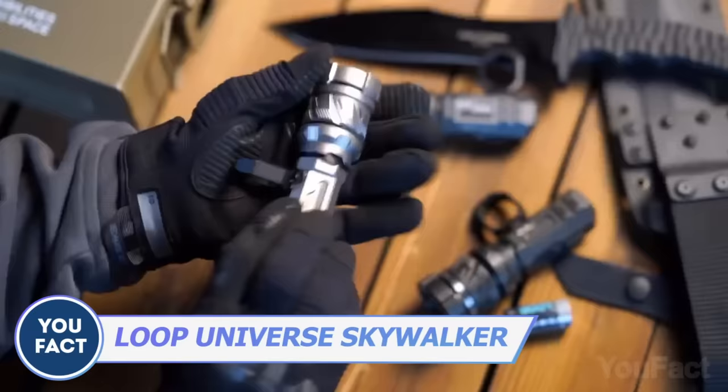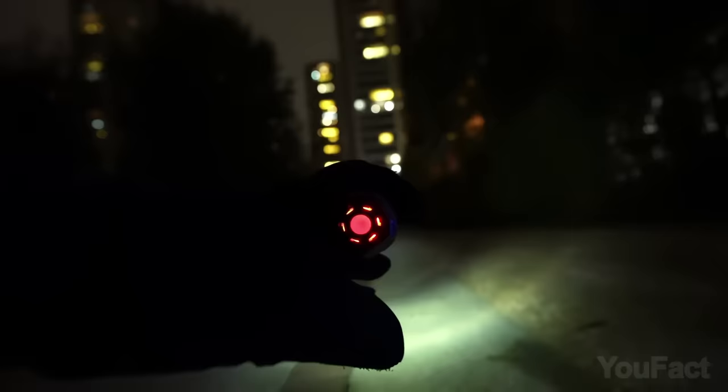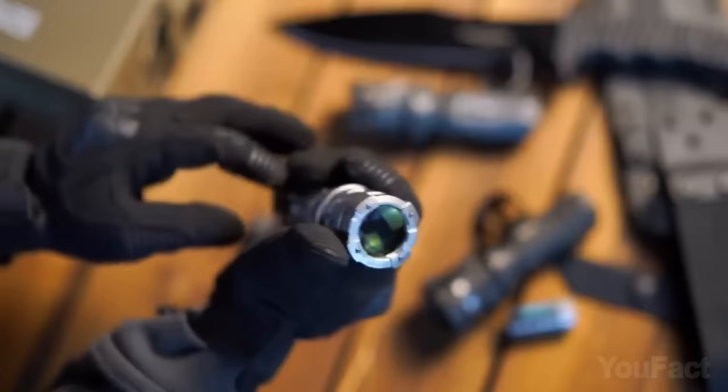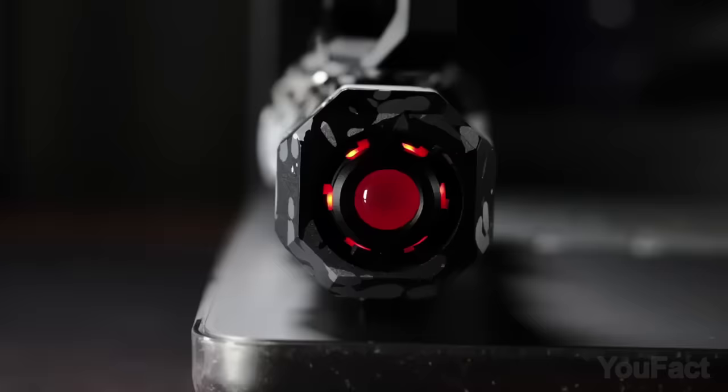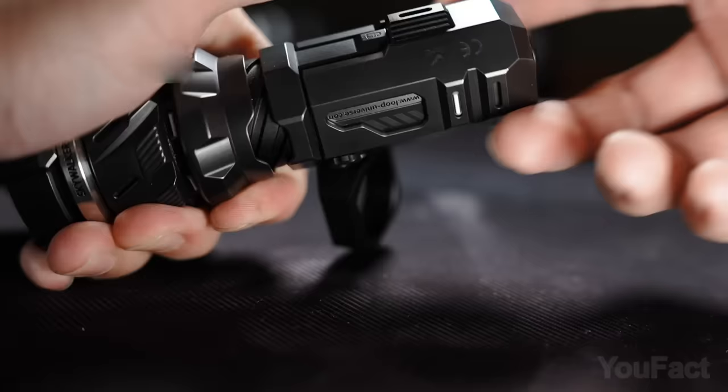The Skywalker SK-01S flashlight from Loop is the perfect companion for any outdoor enthusiast or professional. With its adjustable focus lens and LEP technology, it produces bright and even beams of light that can travel up to 5,200 feet. The flashlight is also compact and lightweight. At the tail there's a customizable ambient light, and it even comes with a whole set of fidget toys.